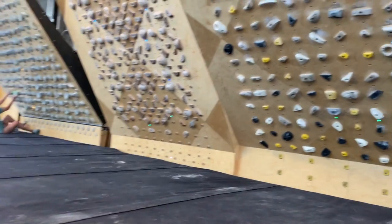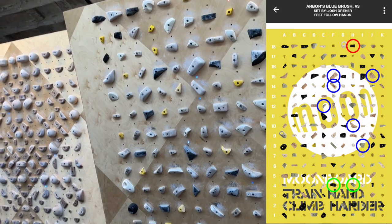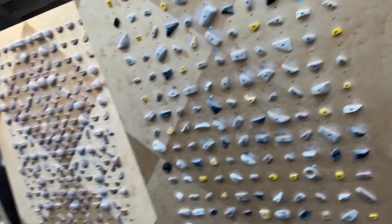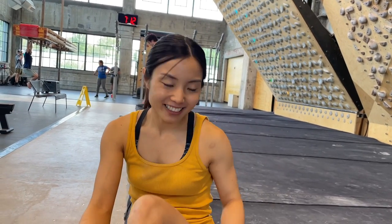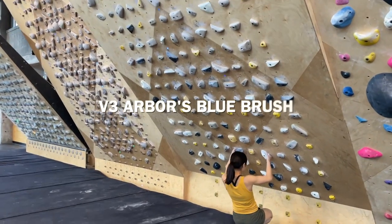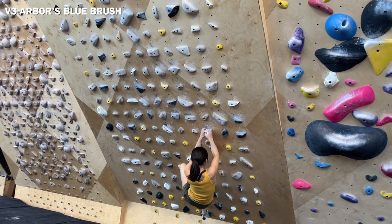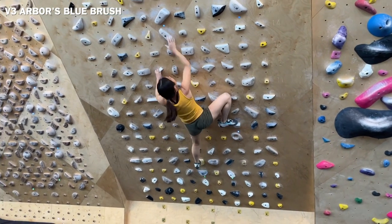The next one is the second hardest V3 — Arbor's Blue Rush. That little pinch white hole and the sloper kind of pinch are probably the hardest holds. And even at the top, there is no good foot so I might have to jump for it. The sloper pinch and tiny white pinch were not as bad as I thought.